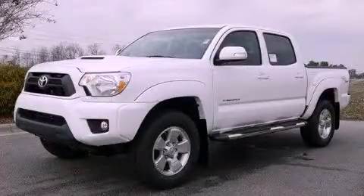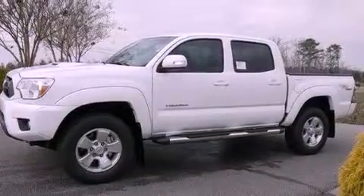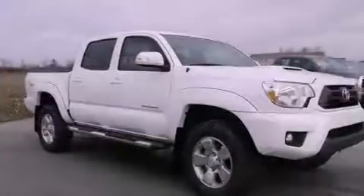This is a brand new 2012 Toyota Tacoma. Whether hauling, commuting, or towing, this truck is the right one for you. It features a 4.0 liter 6-cylinder engine and a 5-speed automatic transmission.